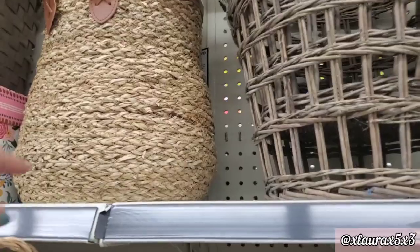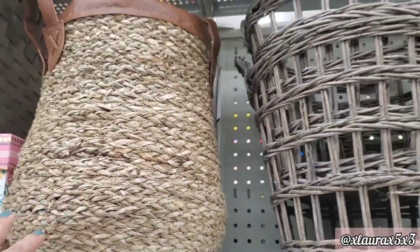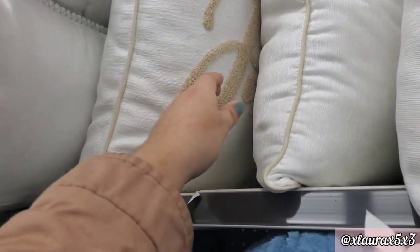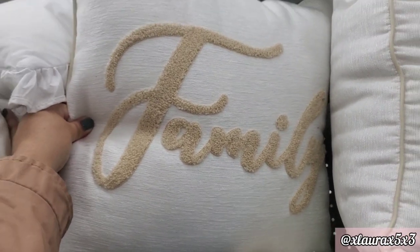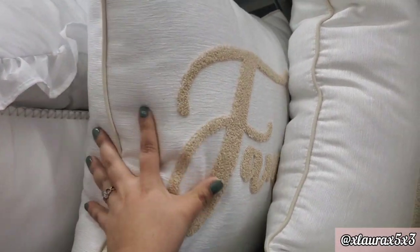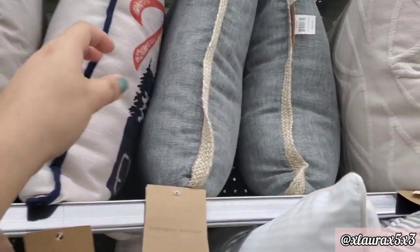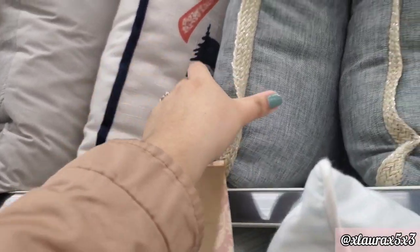Look at this basket — this one is priced at $10. Dollar General has some great baskets. Those are $14. And $10 for this pillow that says Family. All of the pillows are priced at $10.